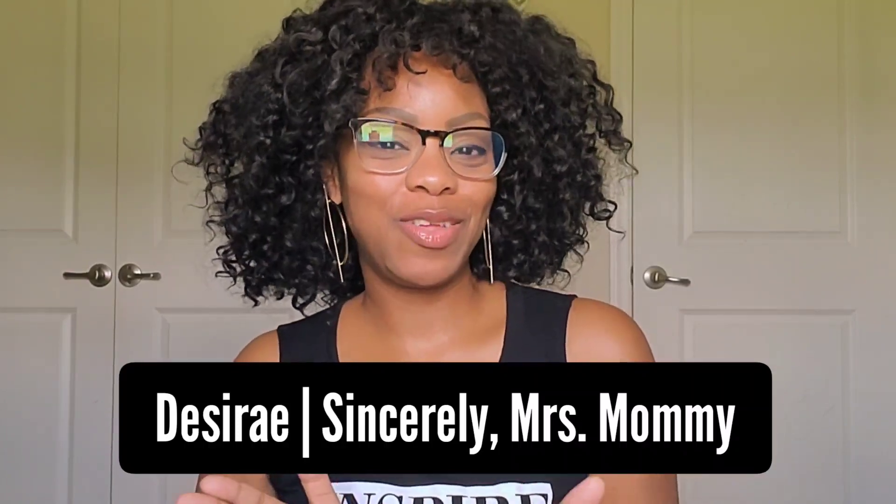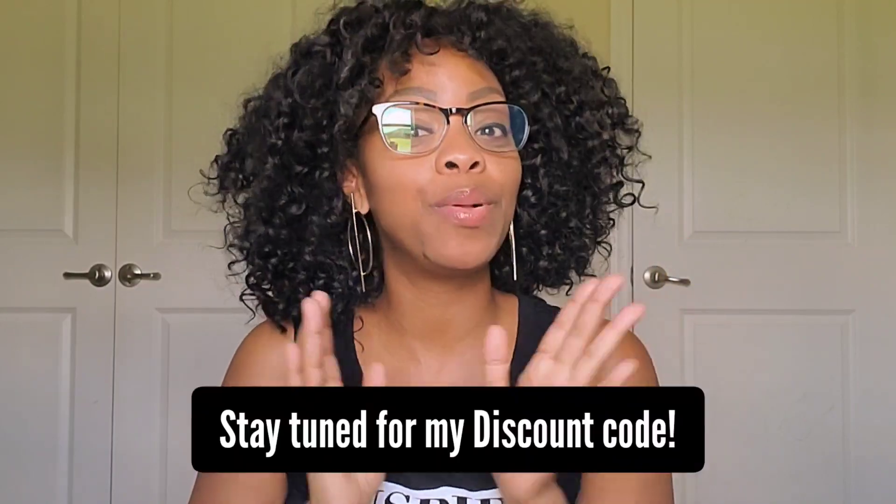Hey everyone, my name is Desiree of Sincerely and Mrs. Mommy, and I wanted to share with you some new glasses that I got and where you can get them, plus a great discount code to get a pair of your own. I was already in the market looking for some blue light lens protective glasses. I work on my phone and my computer all day — between social media, answering emails, working on my blog — I'm constantly in front of a screen. I knew it was time to start taking care of my eyes because I just don't want them to deteriorate. They are one of the most important assets I have and I need to protect them.